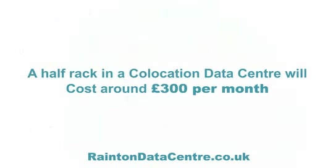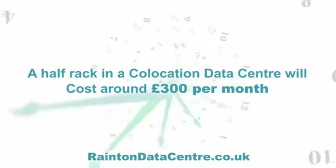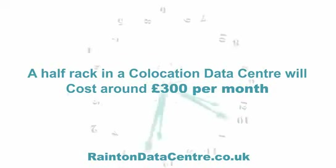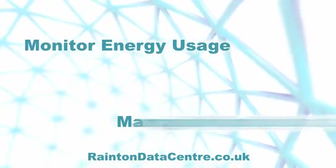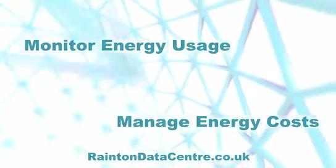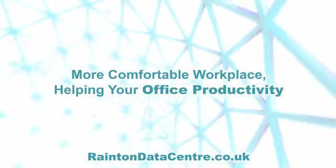A half rack in a co-location data centre will cost around £300 per month, and save all the hassle of keeping your IT available round the clock. A good co-location service will also monitor energy usage, helping you manage your energy costs, and the space you free up in your office can be given to employees for a more comfortable workplace, helping your office productivity.